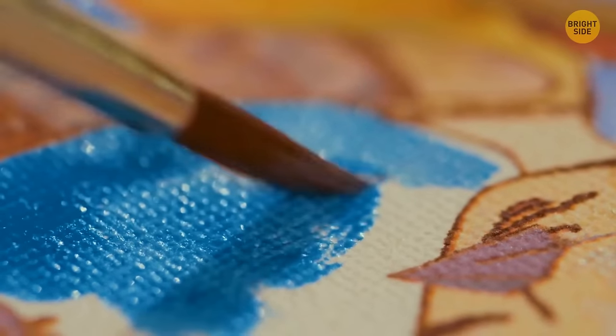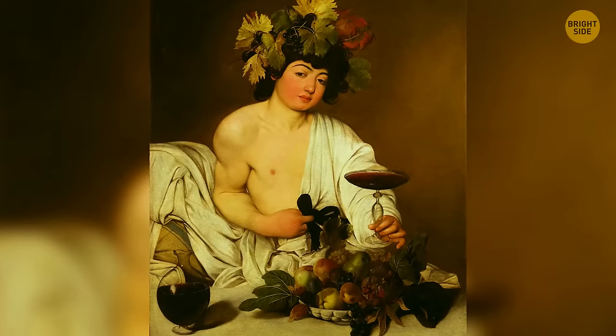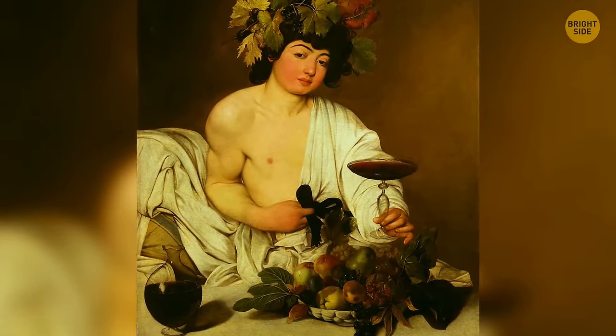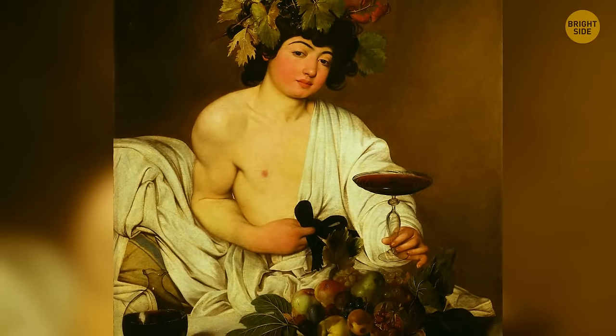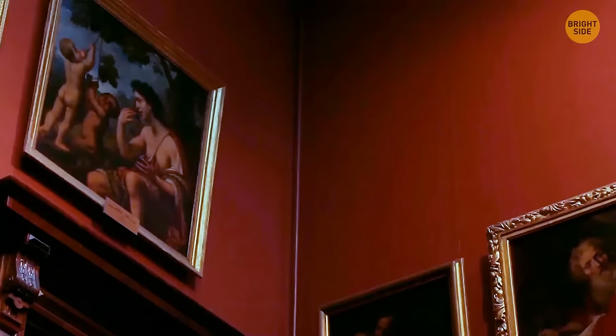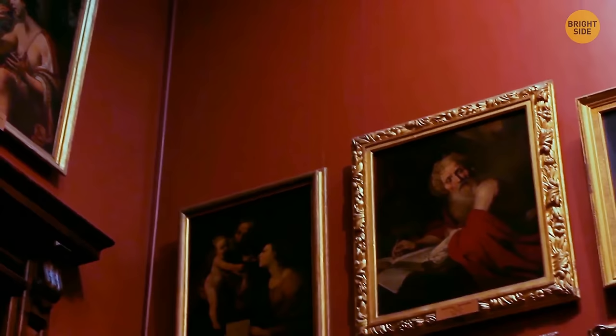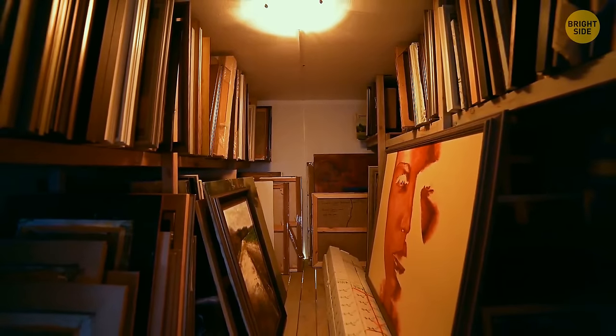Caravaggio left an Easter egg in his painting Bacchus. In the half-filled jar in the bottom left corner, there is a tiny self-portrait of the painter hidden amongst the liquid — a male figure with a brush in his hand. To see it clearly requires sophisticated technology or a very efficient magnifying lens. This tiny self-portrait was first noticed in 1922, over 300 years after the painting was completed, having been forgotten due to poor conservation.